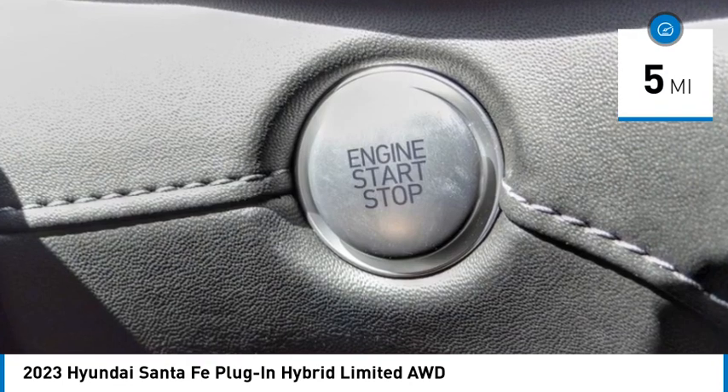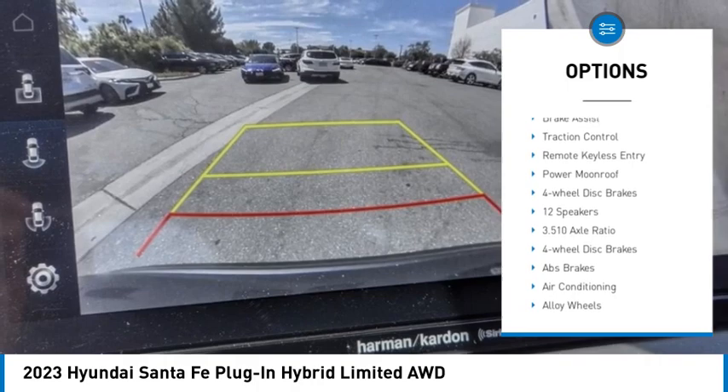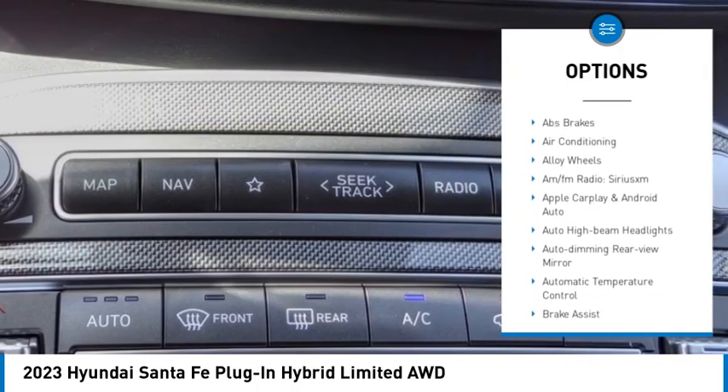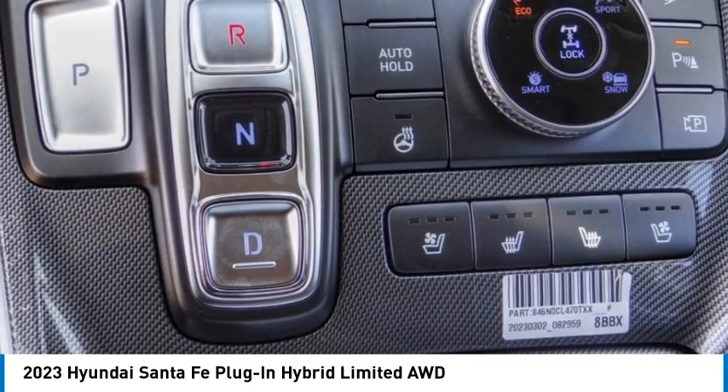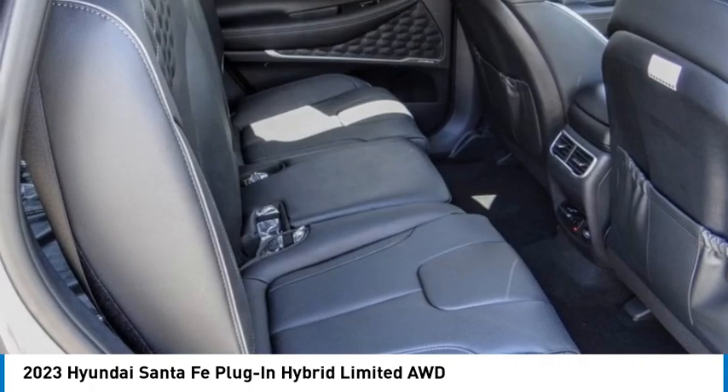Here are some of this vehicle's great options: rain-sensing wipers, electronic stability control, alloy wheels, rear spoiler, power liftgate, brake assist, traction control, remote keyless entry, power moonroof, and four-wheel disc brakes. Come see the car for yourself.